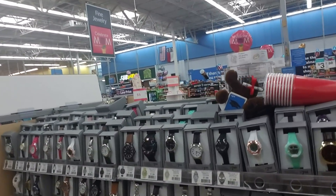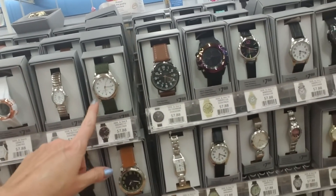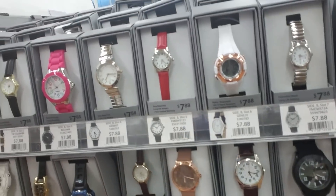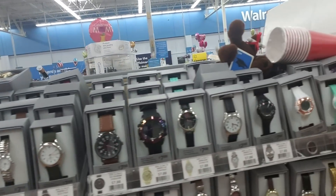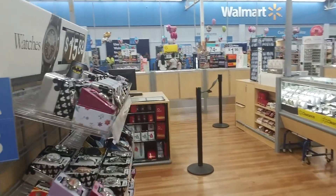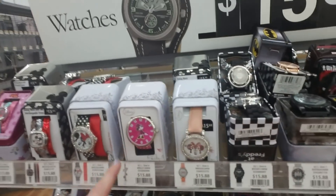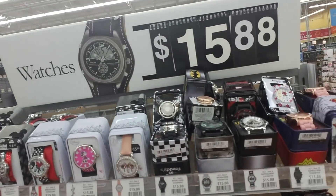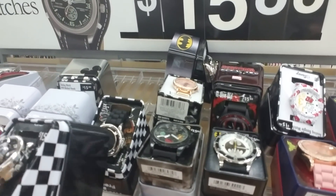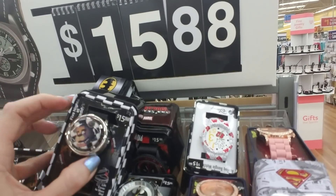Ooh, watches! These are pretty — for men and women I suppose. I like that one with the rose gold, that's really pretty. I have several watches and I never wear them — the batteries are probably dead. Oh, this is a cute little Mickey Mouse and Minnie Mouse watch, that's so sweet. And then they have a Five Nights at Freddy's watch with some kind of swirly thing on it — that's pretty cool.